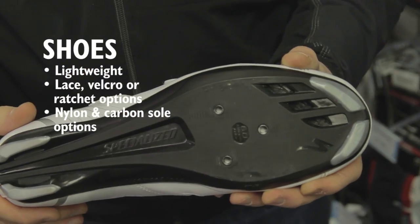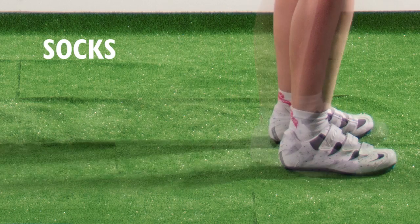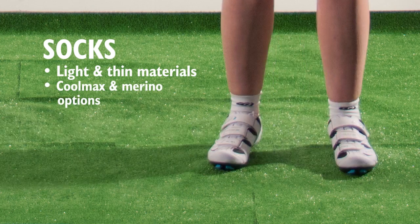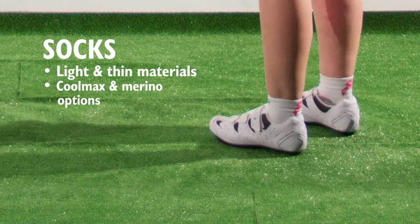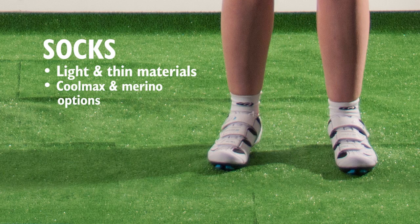Sole material can vary. Nylon is often more flexible than carbon fibre. Choose thin materials for hot conditions. Cycling specific socks often have smaller seams, if any, to prevent chafing in the shoe. They are constructed using materials such as Coolmax and Merino wool to keep your feet cool.